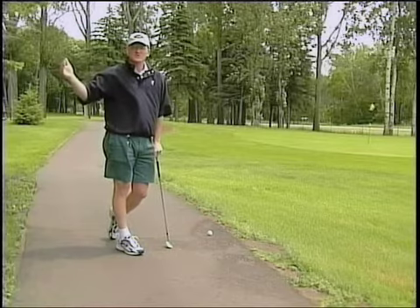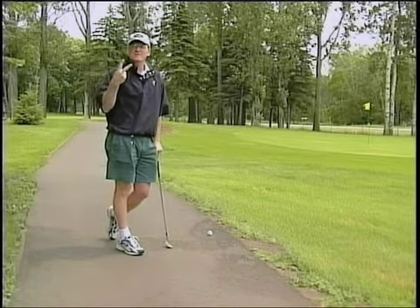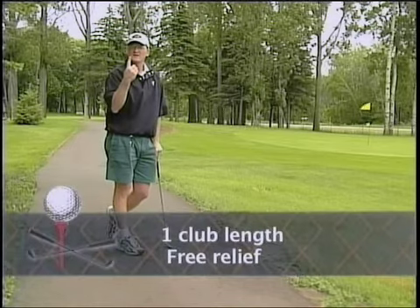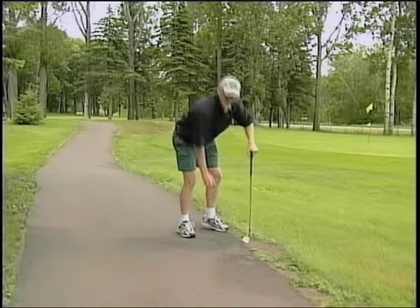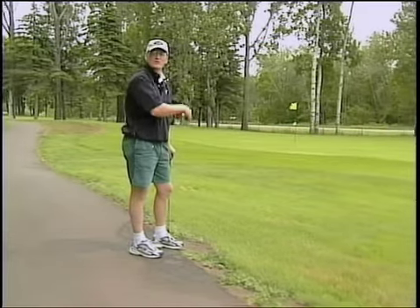In other situations where it costs us a penalty — when our ball is in a water hazard or we take an unplayable lie — we get two club lengths, but it costs us a stroke. This is free relief, so it's one club length away and no stroke penalty. My nearest point of relief is in this direction and my nearest point also needs to be no closer to the hole.